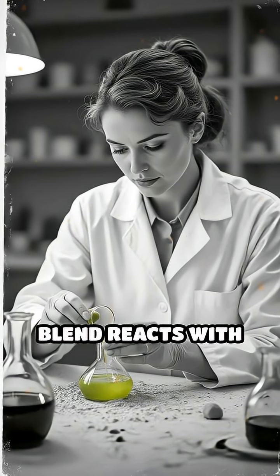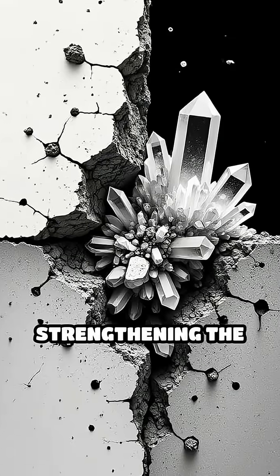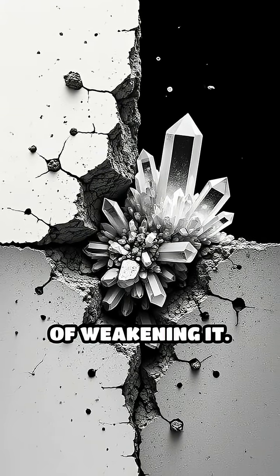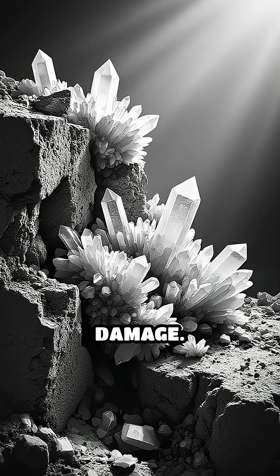When this special blend reacts with seawater, it forms crystals that grow over time, actually strengthening the concrete instead of weakening it. This process makes Roman concrete incredibly durable and resistant to environmental damage.